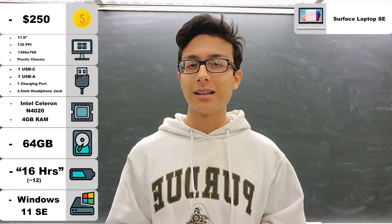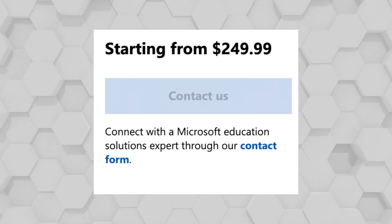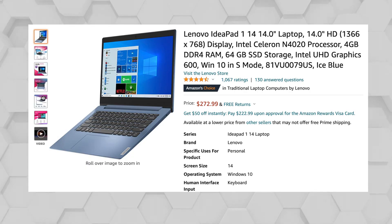With that said, let's see if this laptop is worth buying. Can you even buy this laptop? Well, Microsoft has it so only educational institutions can purchase it. However, I have found a few websites where you possibly could purchase it as an individual, but no promises. This is definitely the most frustrating part of my research, but I have a solution — if you cannot buy the Surface Laptop SE, here are some great alternatives.